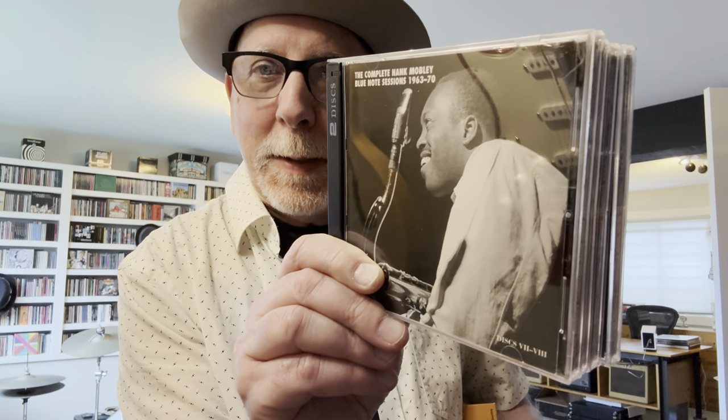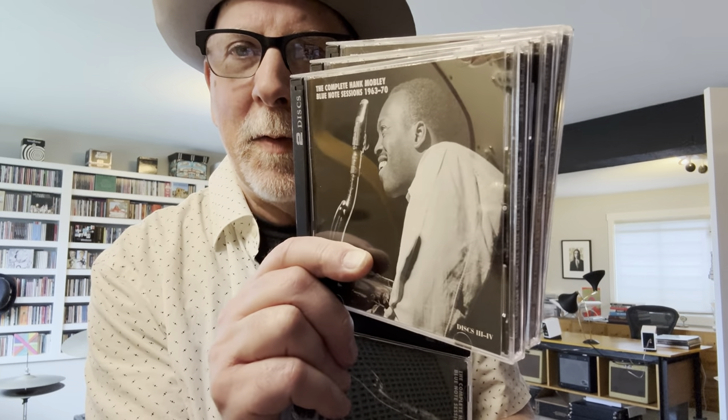I'll throw in another Mosaic box set — this is actually a later release, came out just a few years ago. They do few-and-far-between releases, and they put it out on CD only now. This is Hank Mobley's Blue Note Sessions, 1963 to 1970 — came out in 2019 with the same black-and-white cover on everything.